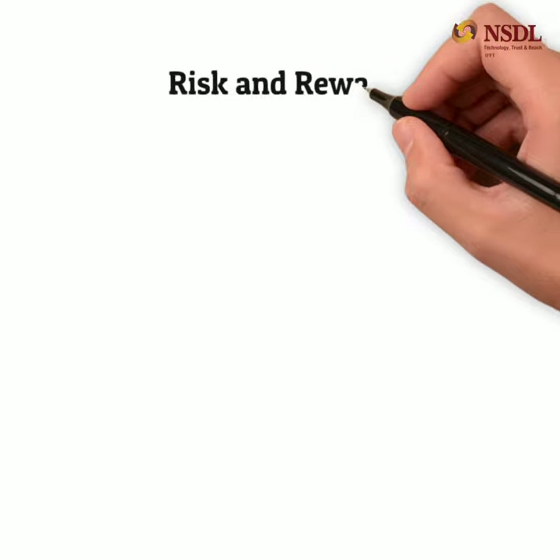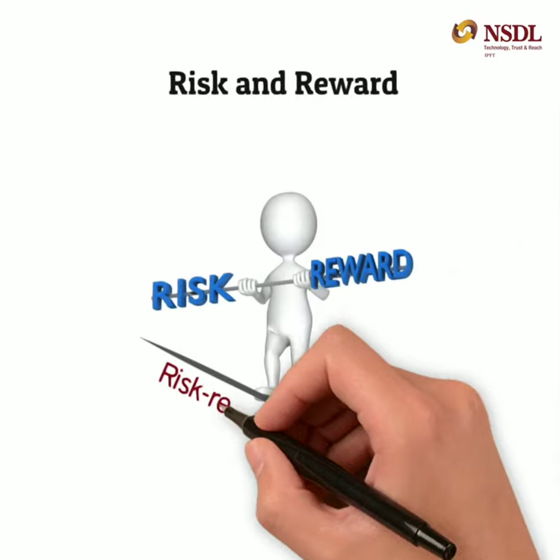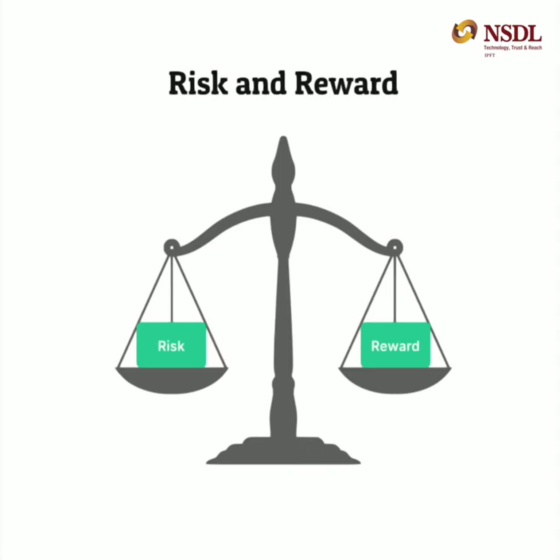Like all equity-focused funds, ELSS are affected by market volatility. However, this risk is inversely related to time horizon. If you stay invested in ELSS over the long-term, the risk decreases and you can enjoy the benefits of compounding to maximize your wealth.